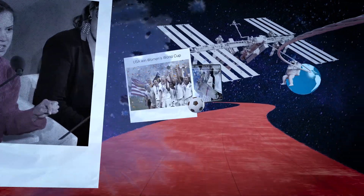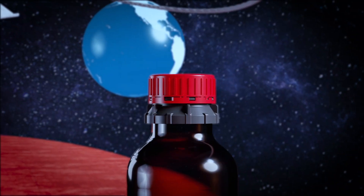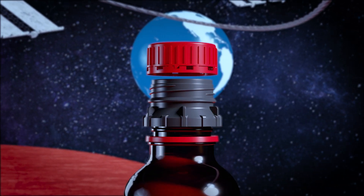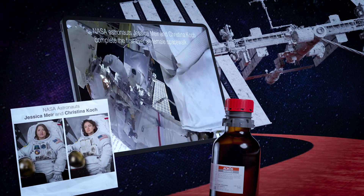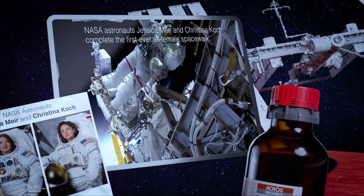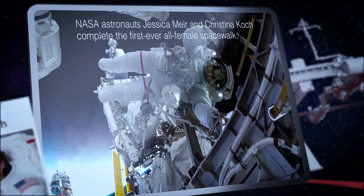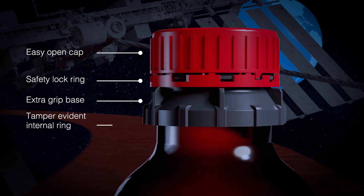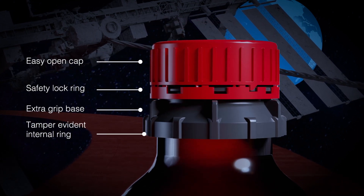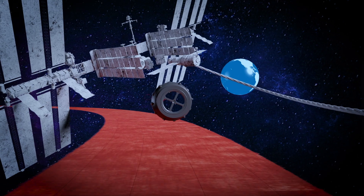In 2019, the newest generation of ACROS Seal cap technology was launched, with a tamper-evident ring inside and a new easy unscrew feature for safer sampling. As the all-women spacewalk completed this year relied on the safety and efficacy of their equipment to complete their out-of-this-world mission, we also recognize that safety and security must also come first in your laboratory research. That is why we continue to improve the safety features of our ACROS Seal cap.